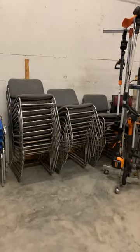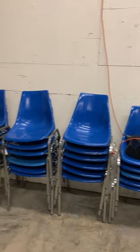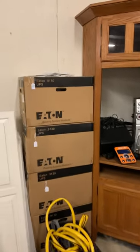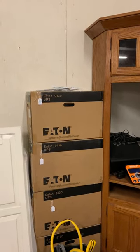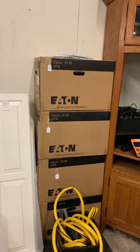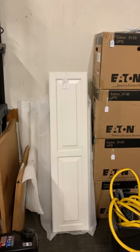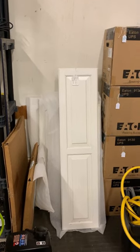Some chairs — we're going to be asking $10 a piece for those, $20 a piece for the blue ones. That's the starting price for Friday. This is an Eaton 9130 UPS — unlimited power supplies, electronic power backup battery packs. Older but brand new in box. We've got some cabinet doors there in varying sizes, selling that as a lot.